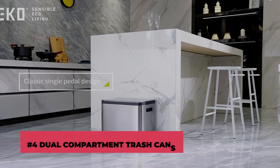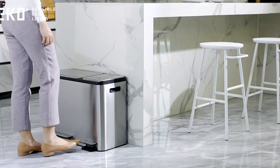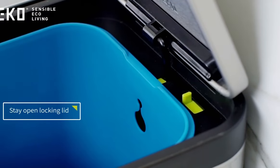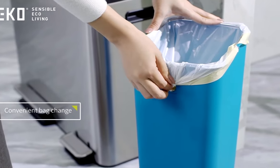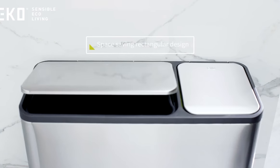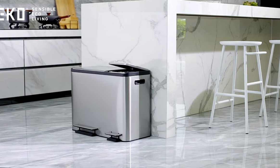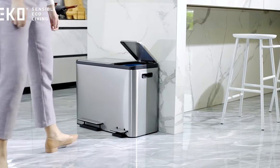Number 4: Dual Compartment Trash Cans. SimpleHuman's Dual Compartment Trash Cans allow you to store all of your trash properly. They make the process of waste sorting easy and simple. Your trash will be held in two separate compartments — one side for regular garbage, while the other is for recyclables. You can quickly change the liner by flipping up the rim, and the liner can then be closed to keep it in place.